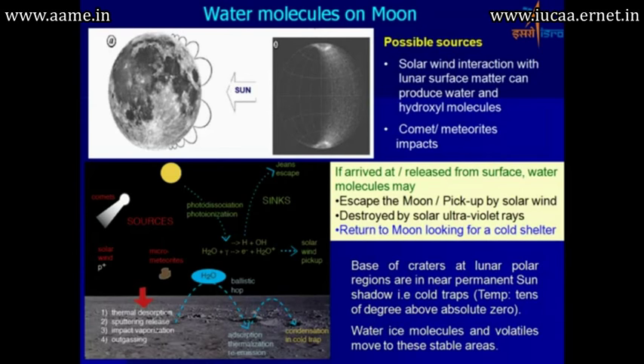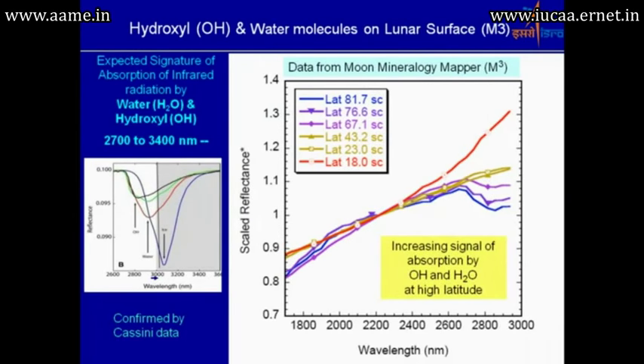Based on earlier data, the moon was considered to be bone dry. But the information gathered during this mission changed that scenario entirely. The hydroxyl OH molecules show an expected absorption signature in the infrared. The primary instrument M3 was designed by NASA JPL, and the miniSAR was a very small synthetic aperture radar. Using these two instruments, a significant amount of information was extracted.